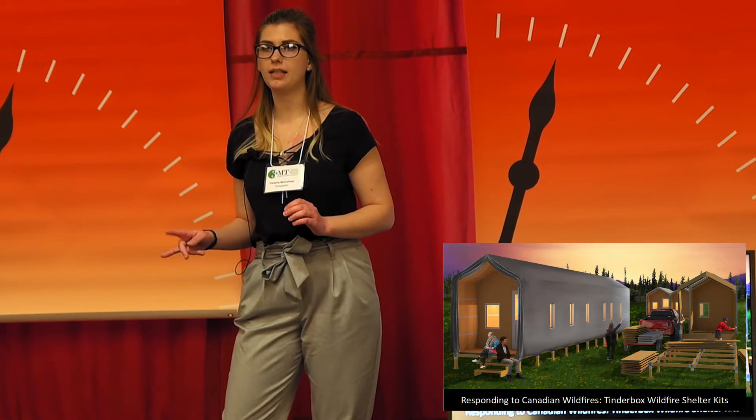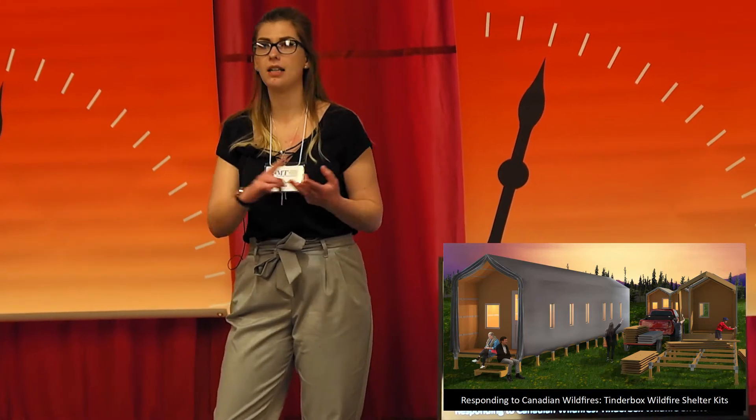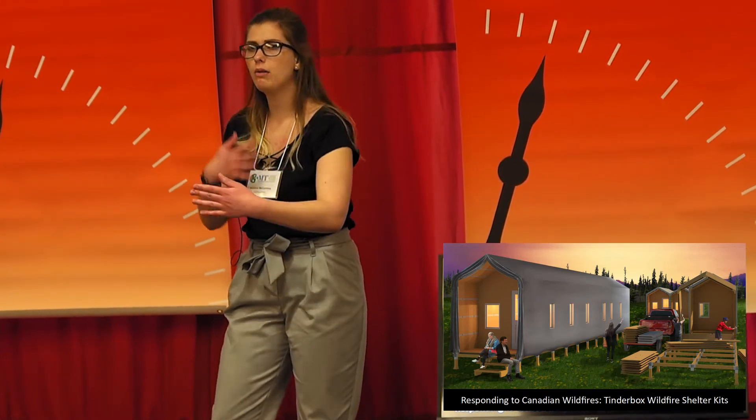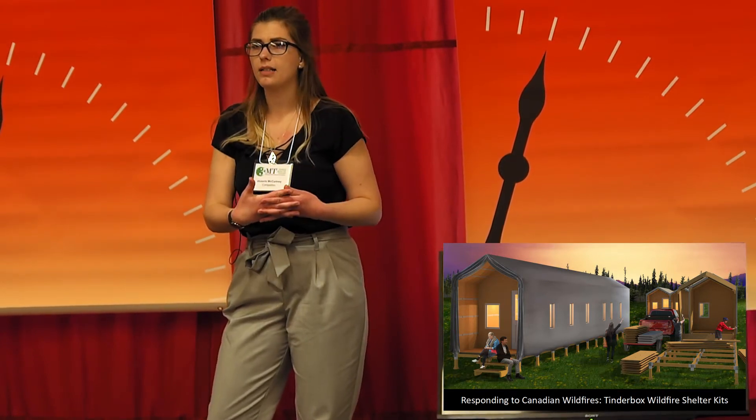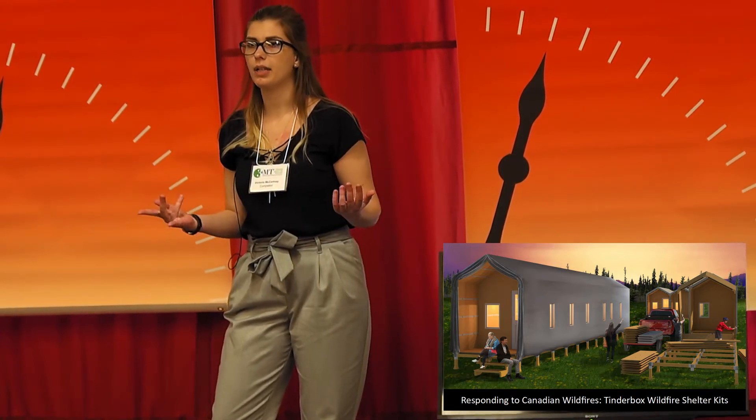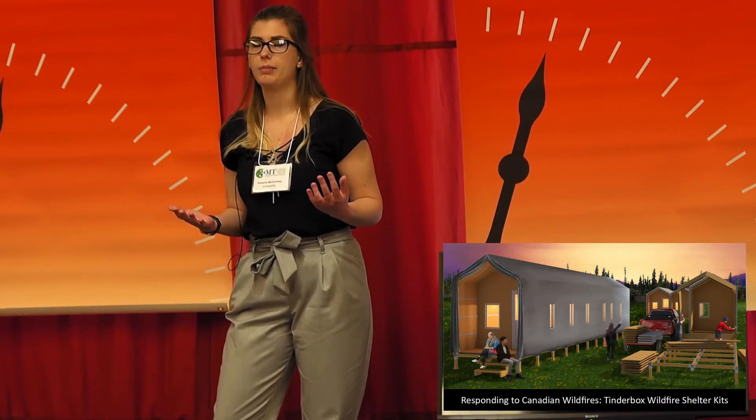These centres, located hours away, used large buildings such as arenas, community centres and gymnasiums, and fit row upon row of cot beds into a tight grid. Although these spaces are large enough to hold hundreds of evacuees, these buildings are not designed to be used as a home.